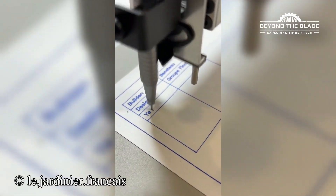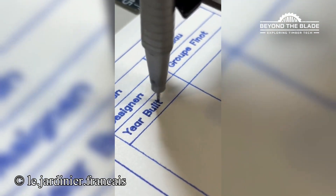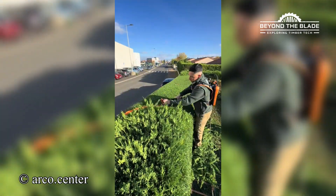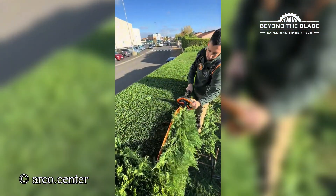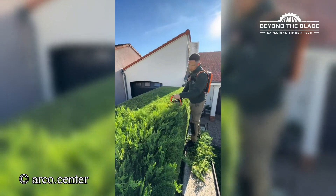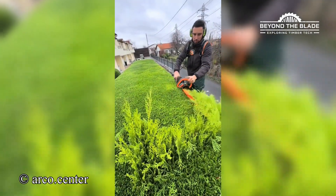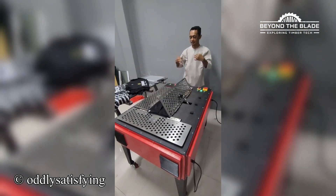This machine's penmanship is so neat, it's putting my best efforts to shame. Now that's one very satisfying job. For someone who hates folding, this machine is a lifesaver.